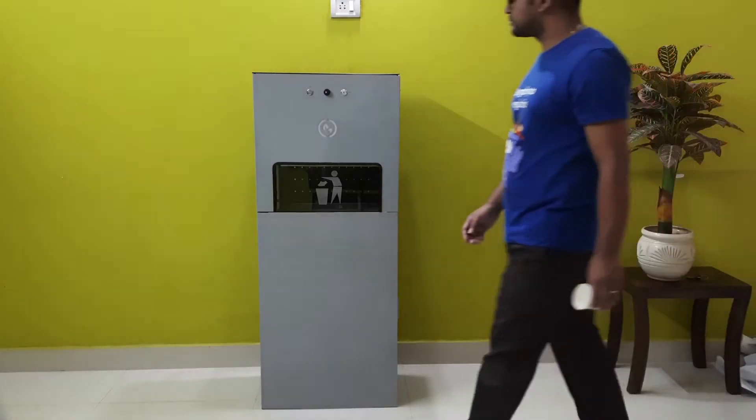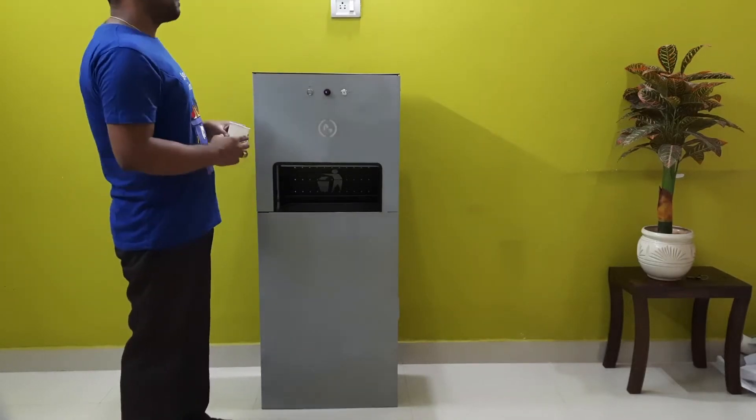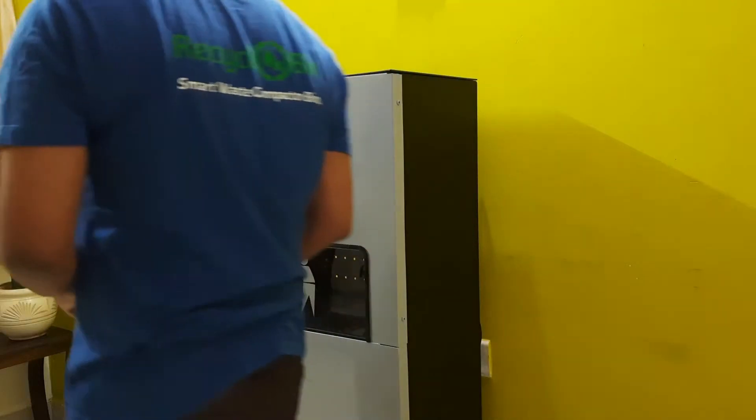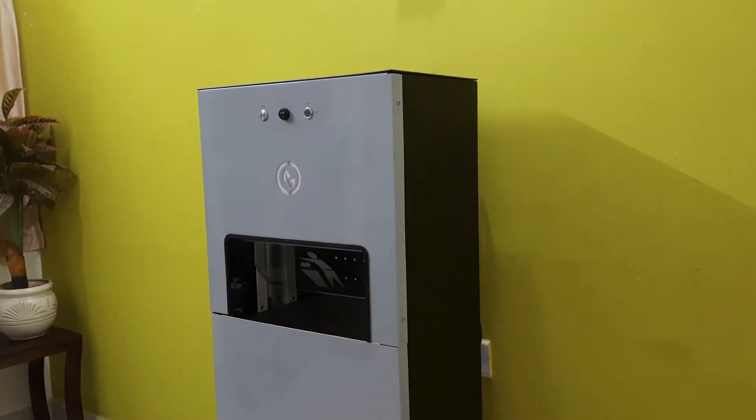Recyclo bin is a smart alternative to regular dust bins. It automatically crushes waste to create more space inside the bin. It opens automatically, allowing for touchless waste disposal.